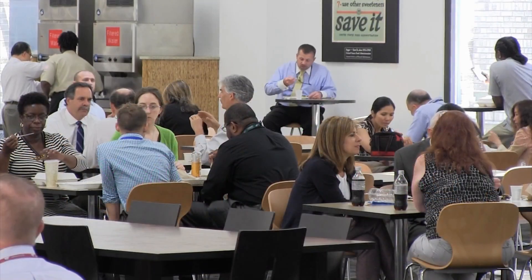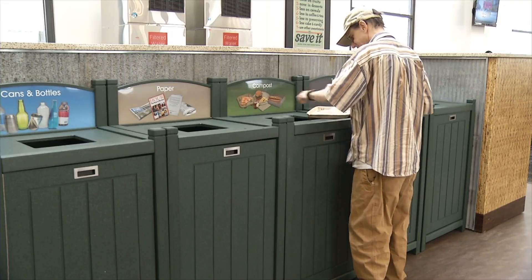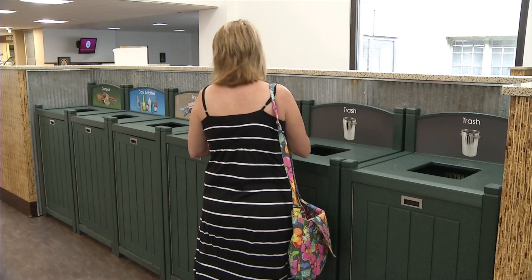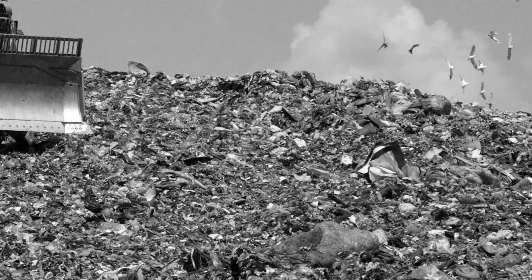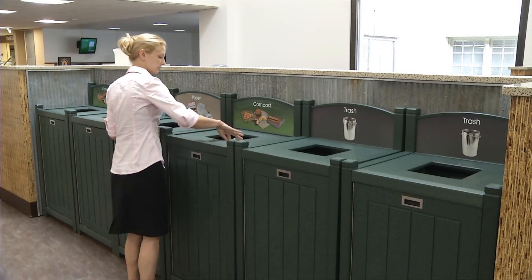Many USDA employees enjoy meals in the South Building cafeteria on a daily basis. After your meal, you should dispose of your leftovers in the bins labeled compost. If you throw them in the trash, the recyclable food waste rots in a landfill, serving no useful purpose. Have you ever thought about where the leftovers go?